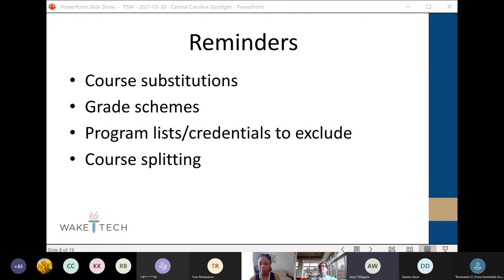I'll ask everyone who is not presenting to please mute your microphone so everyone else can hear. If you have questions about what Kai mentioned, please stick around — it does apply to all colleges. At this time I want to make sure we have enough time for Central Carolina to present. We'll allow a space to ask any questions about what Kai mentioned or anything else; you can put those in the chat box or stick around after the spotlight segment.